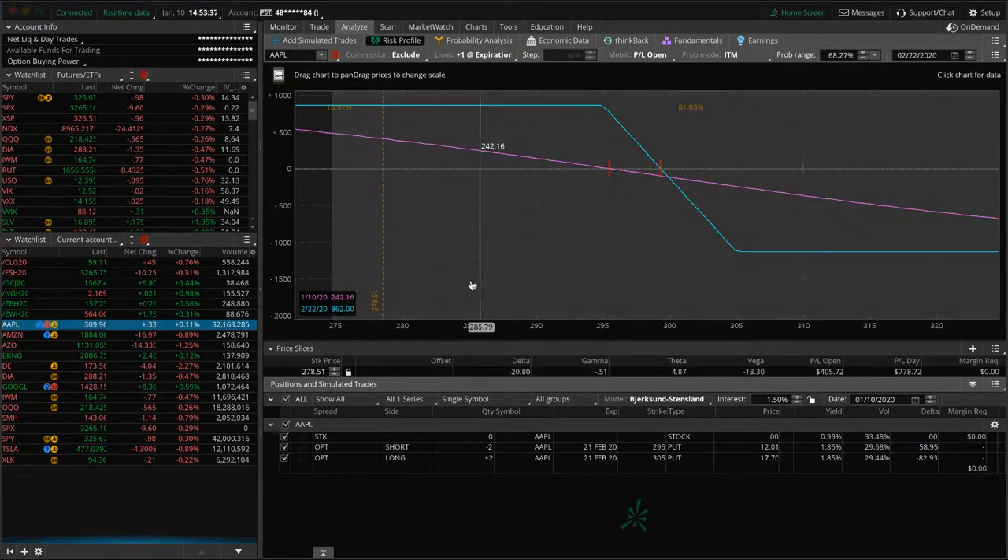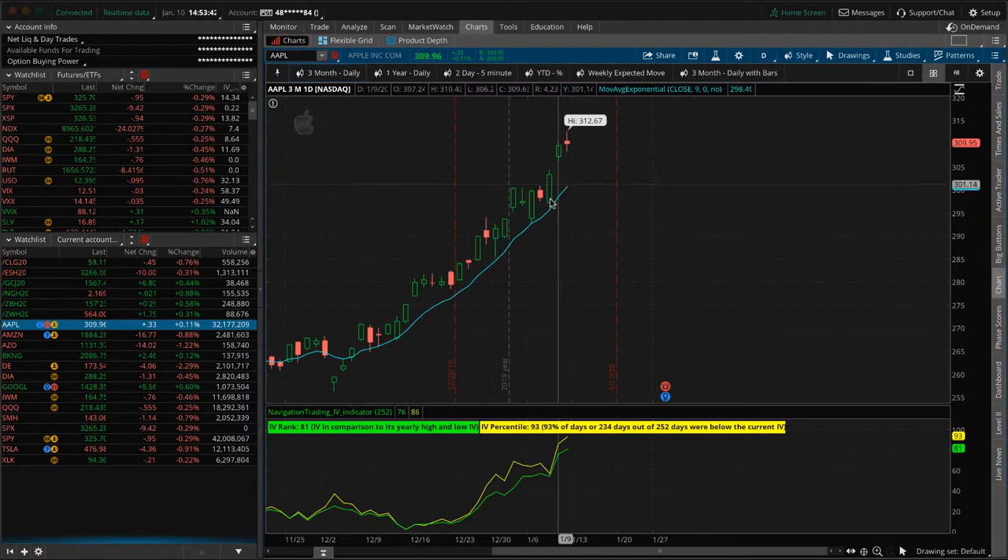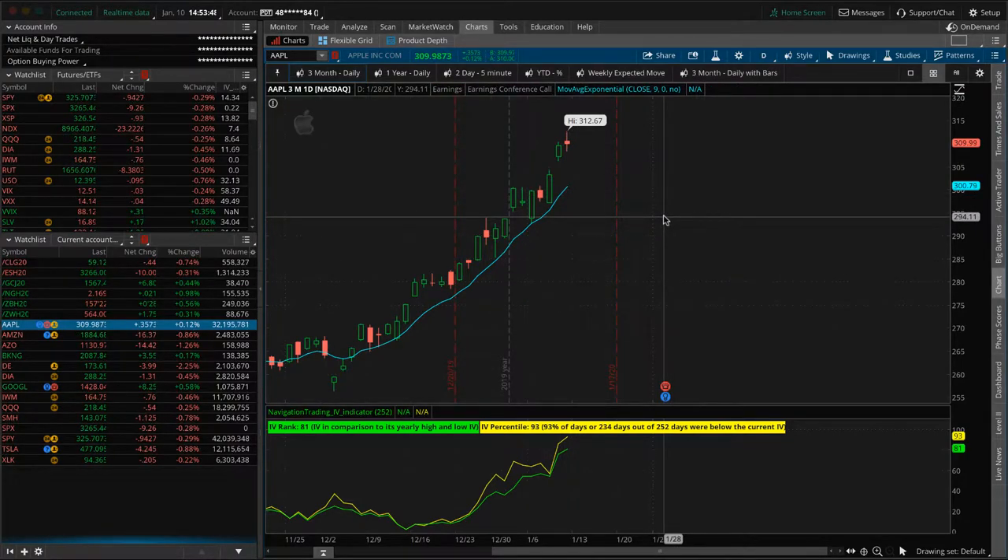Looking at Apple — you can see it's out of the range again. This thing just continues to be strong, just continues that march higher. It does have earnings coming up on the 28th. So we'll be holding this through earnings — just an FYI, earnings is on the 28th.